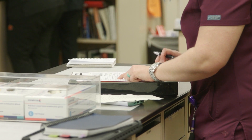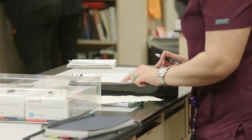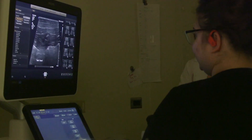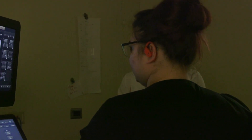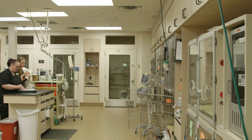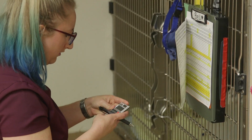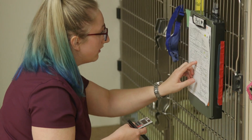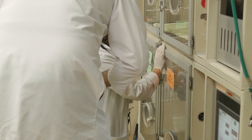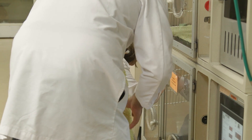The overnight shifts can be anywhere from chaos to really quiet. The thing about overnight shifts is those are truly the cases that cannot wait to be seen in the morning, so those require quick triage, quick decisions, and fast-paced medicine. You're here from 11 p.m. to 9 a.m., primarily in charge of triage, but also responsible for those ICU patients that live in there overnight.